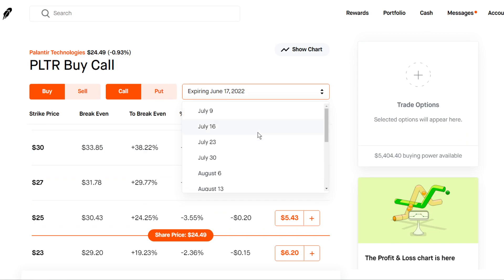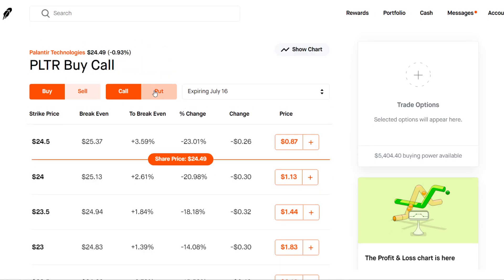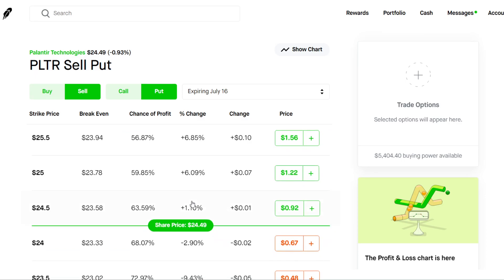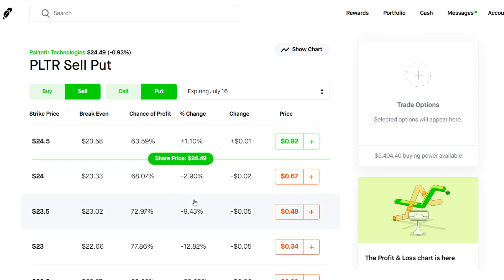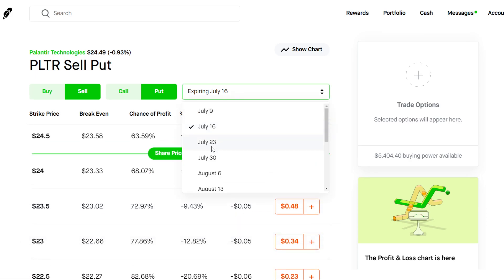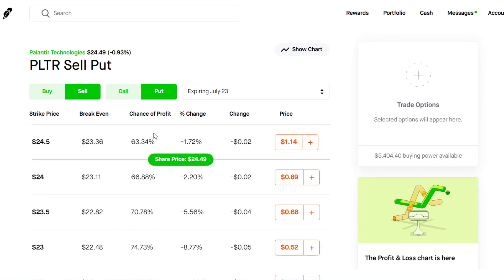So if you want to do some short-term options, I definitely would not recommend buying call options — it's going to be pretty risky because Palantir is pretty flat. So it's going to be a perfect opportunity for selling options. Let's head over to the options chain and look at a cash-secured put strategy, which is going to require a little bit more collateral capital in your account. Let's do something maybe a July 23rd expiration date.